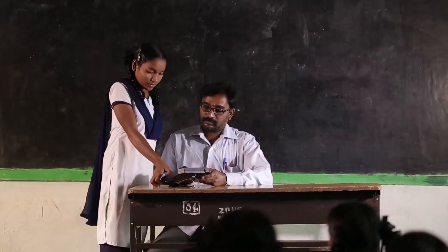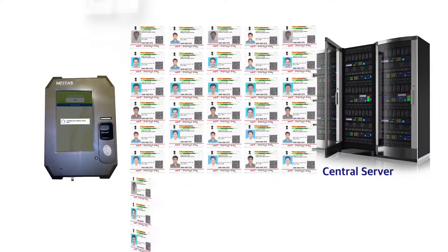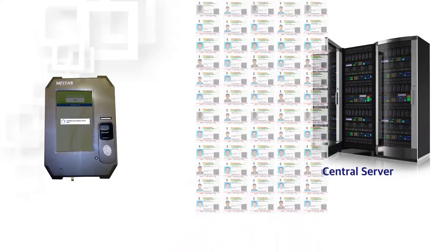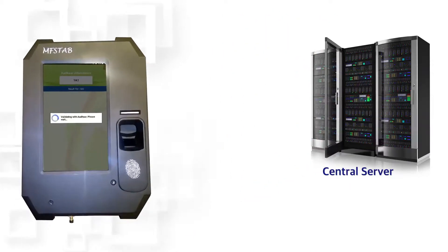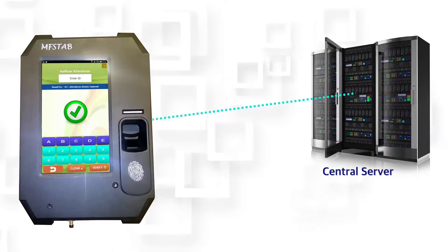The device should be stored in a safe place after use. It may be affixed to a wall, placed on a table, or taken to each class for taking attendance of students and teachers. The Aadhaar card data of all students and teachers is accessed by the device from the central server for authenticating attendance in real time.